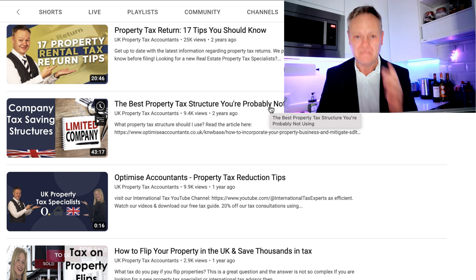I hope that property tax return tip can help you save money. But what about the other 16 tax tips mentioned in the longer video? There is a link in the video description box below, and I'll also be putting it just above my head right now.